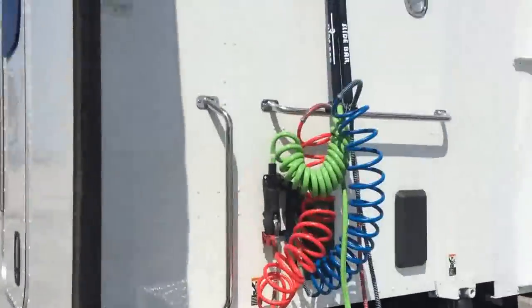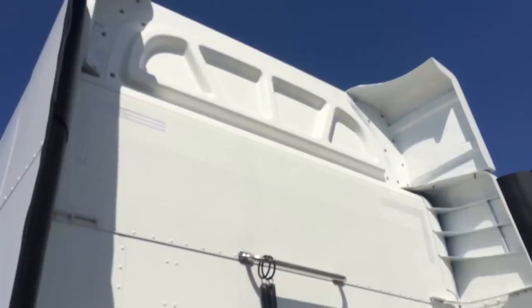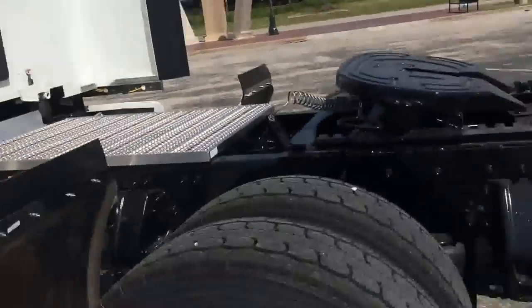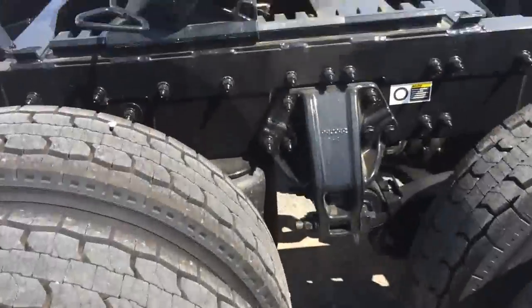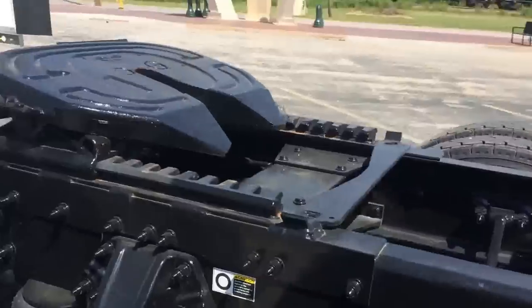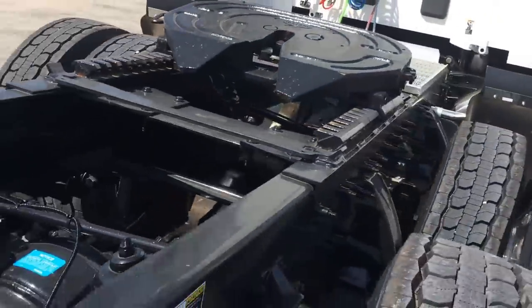Deck plates, steps, work lights, all the extenders, the clothes out at the top. Low air leave suspension. All polished wheels. Air slide.